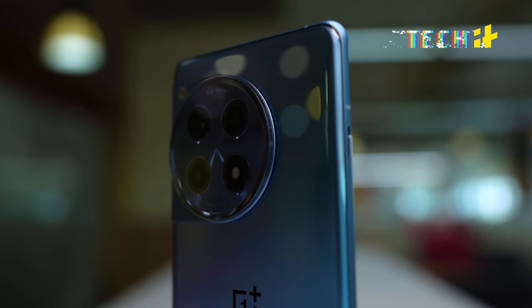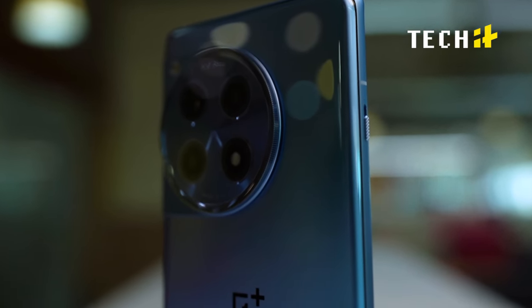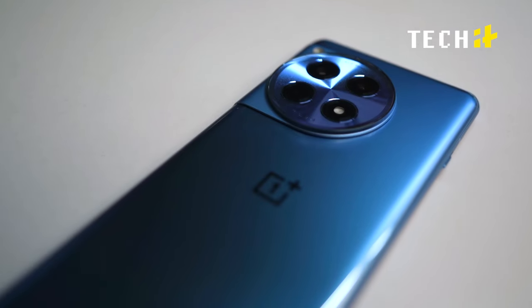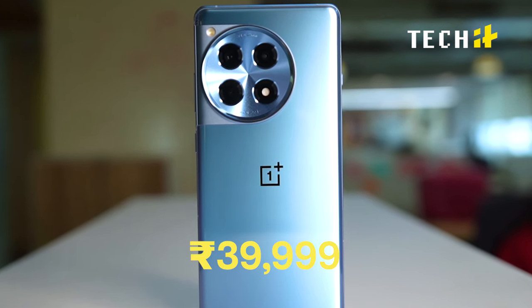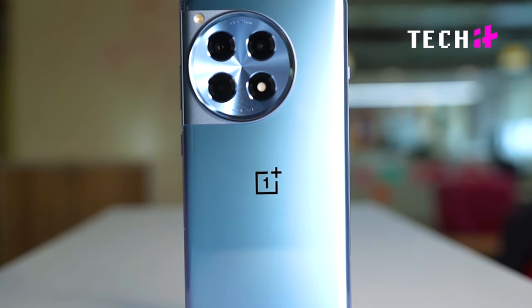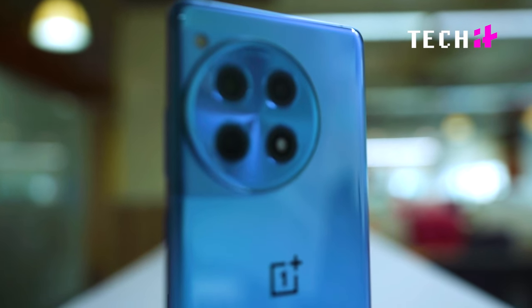Now, why will you go for this phone? Well, obviously the price. The OnePlus 12 R has a lot to offer — from a great camera setup to smooth performance. It is a good-looking device. So the price should be reflective of that, right? Well, at ₹39,999, you are getting much more than what you pay for easily. What more can an average Joe ask for?